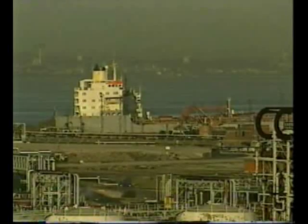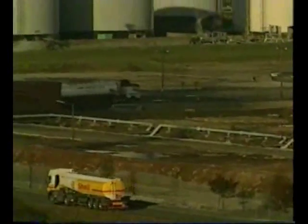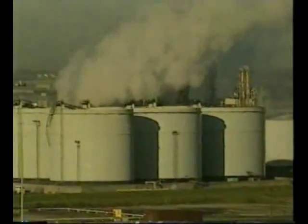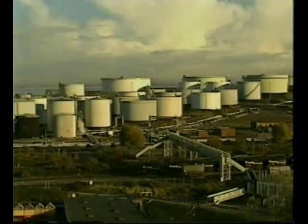Crude oil is brought in by ship to Tranmere oil terminal. It comes mostly from the North Sea and is then transferred by pipeline to storage tanks at Stanlow. Many of the products of the refinery are used by the chemical industry in the surrounding area.